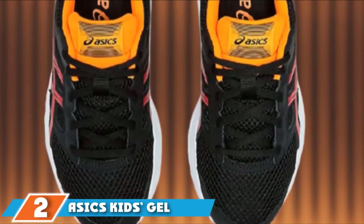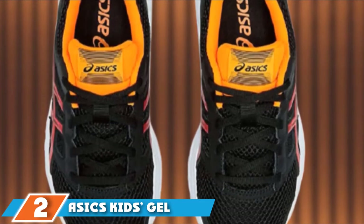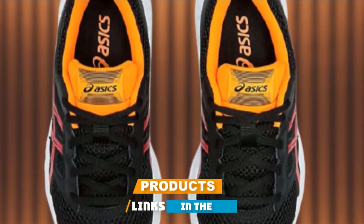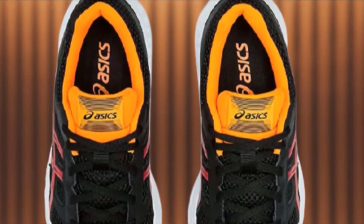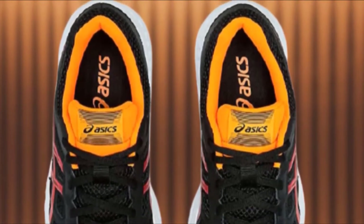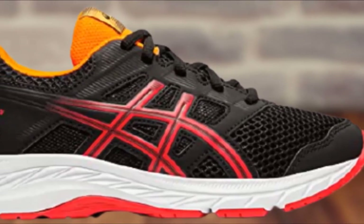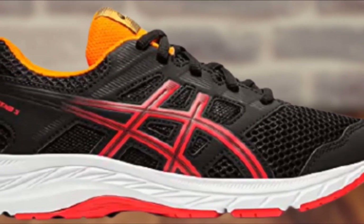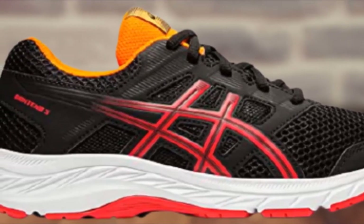Moving on to number 2, the Essex Kitts Gel Content running shoe blasts into action with a fun, colorful upper featuring seamless construction. The Vuefort gel cushioning system and a reinforced stitch toe cap ensure comfort and durability that is sure to keep in step with the speediest of young runners.